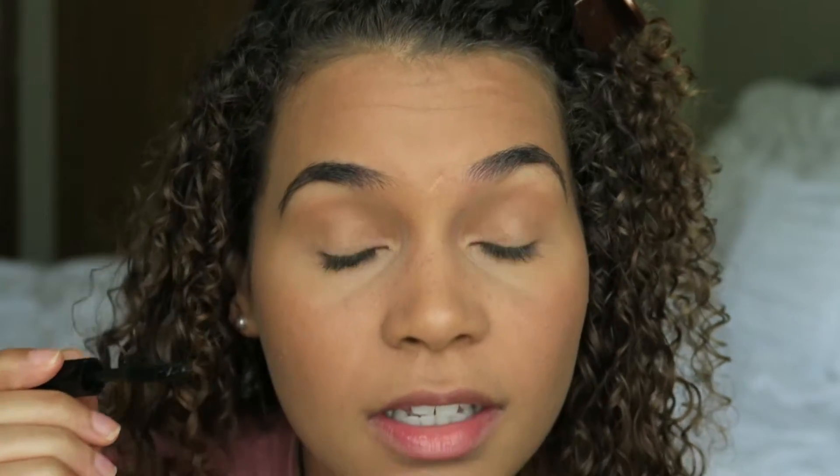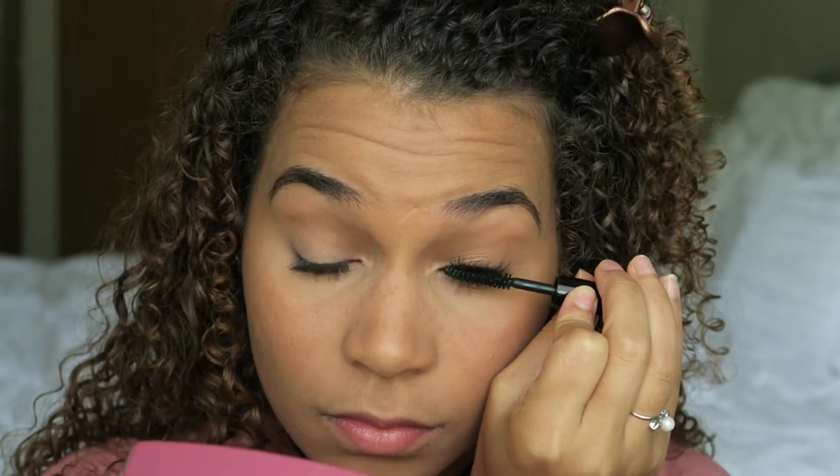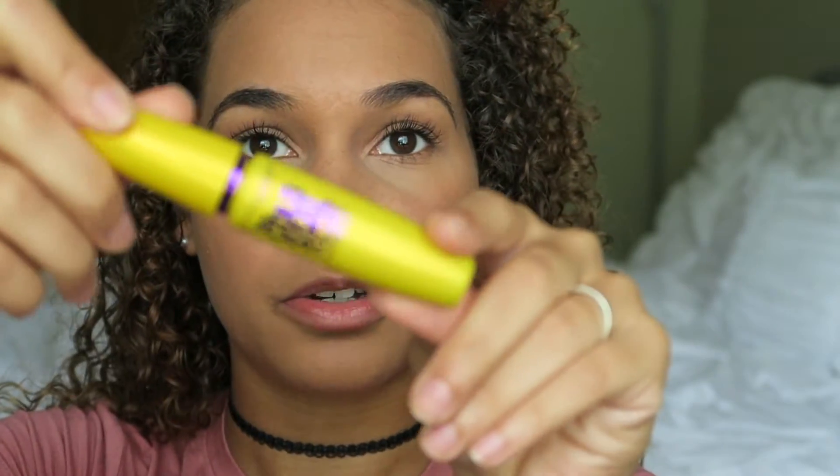For mascara I got this in my Ipsy bag — it's Model Co Power Lash Black Mascara, and I just coat my lashes. Then I take my Maybelline Colossal Volume Mascara and use that as a second coat to separate my lashes. I put as many coats as I desire because I don't put false lashes on — partly because I'm not very good at it. Then I go onto my bottom lashes.